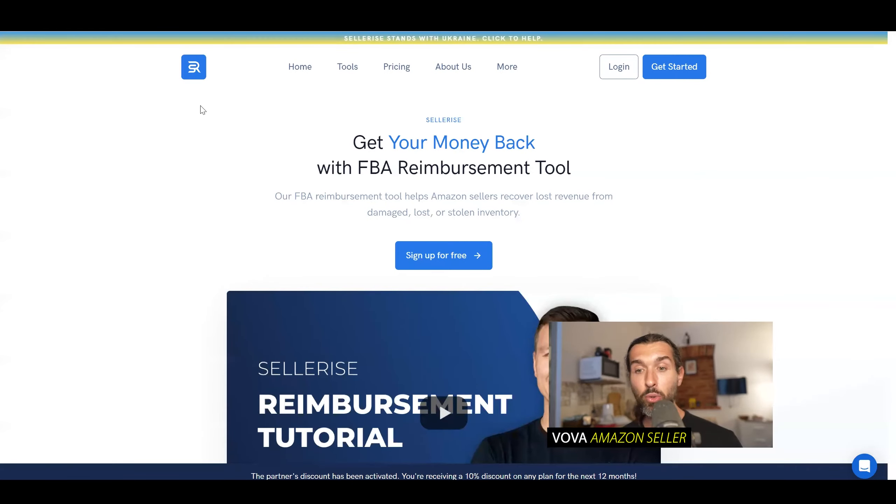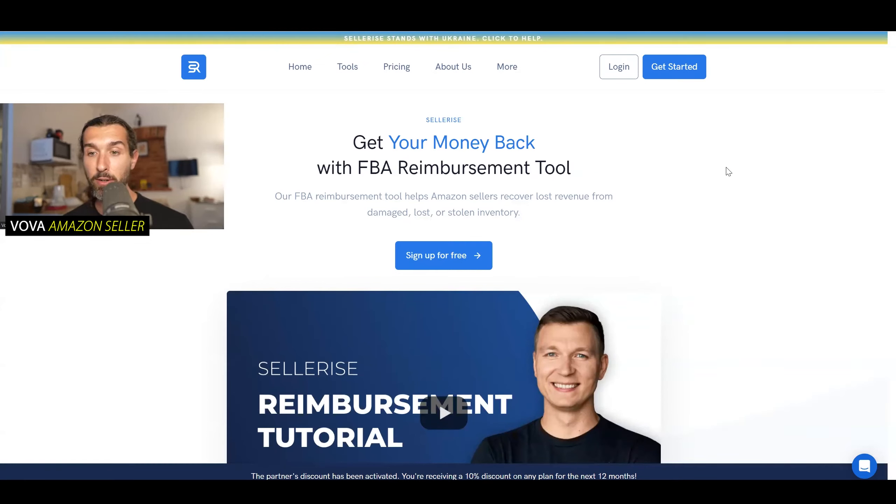Another option I have for you is kind of similar to Refund Genie. We have here Sellerize, with Dima Kubrak, the founder — as you can see here, an eight-figure Amazon seller. The reimbursement tool by Sellerize can also help you get money back from Amazon. You only need to pay for the tool itself without paying any percentage from the earnings. So if they recover $1,000 for you, you get the whole thousand. There's a free trial of Sellerize and the best discount in the description, along with a tutorial with Dima for the reimbursements tool.